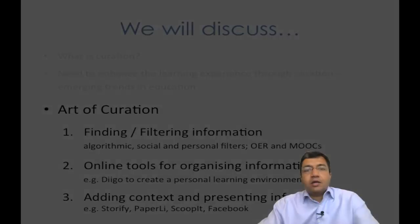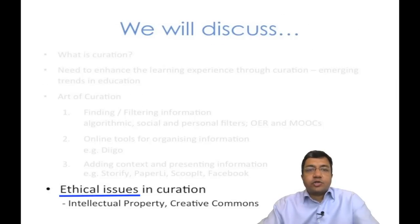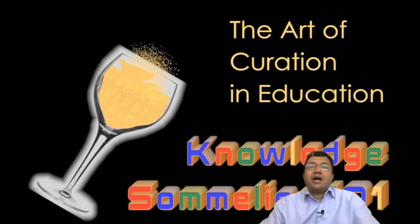Finally, we will consider the ethical issues in curation. Since curation involves the use of content that is someone else's intellectual property, we will consider what stops curation from degenerating into plagiarism. Also, with curation fast gaining ground, we will consider the issue of proper attribution and acknowledgement when you end up curating other curators. I hope you will find the course interesting and useful.